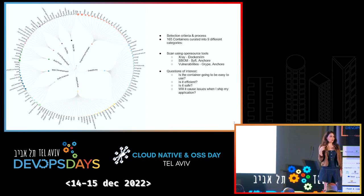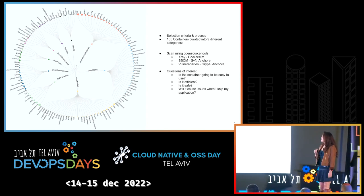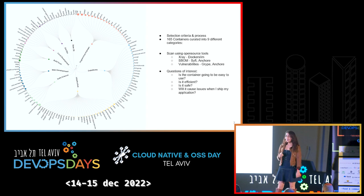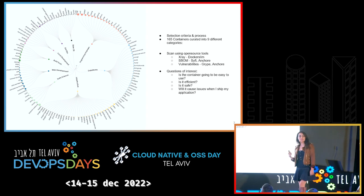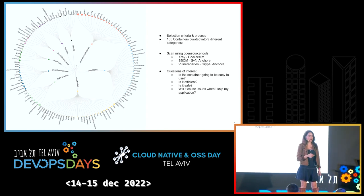The questions we were interested in answering were these basic questions: Are these containers going to be easy to use? Are they going to be safe? Are they going to be efficient? Will they cause any issues when we ship them to production? We basically wanted to understand if these containers are going to be production-ready and developer-friendly.